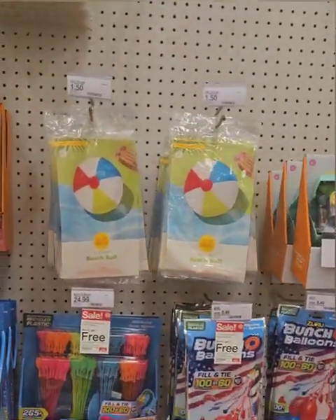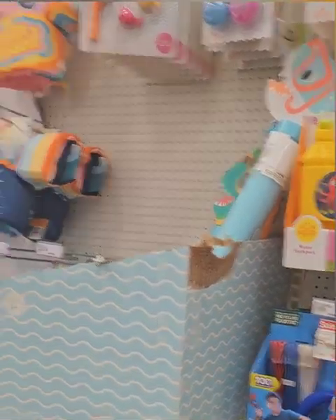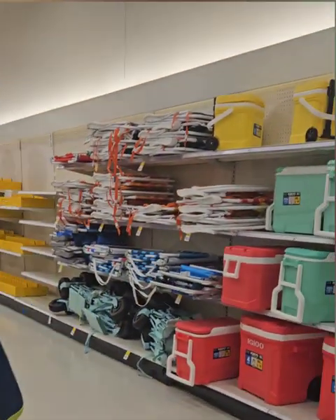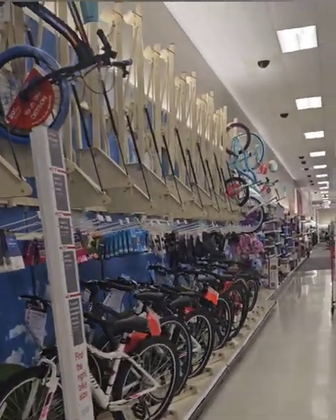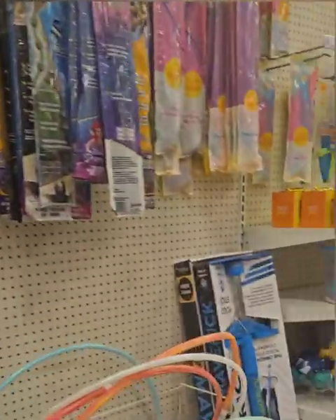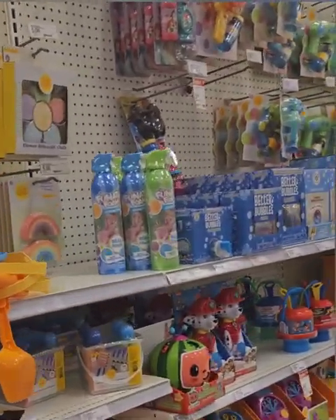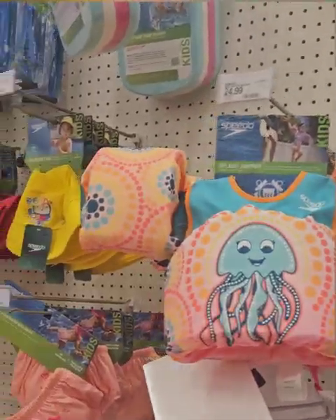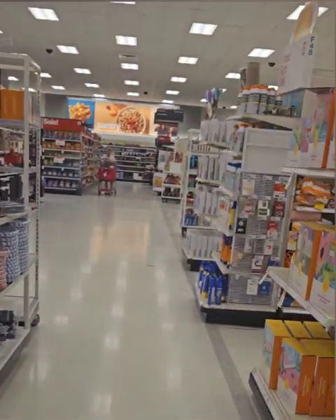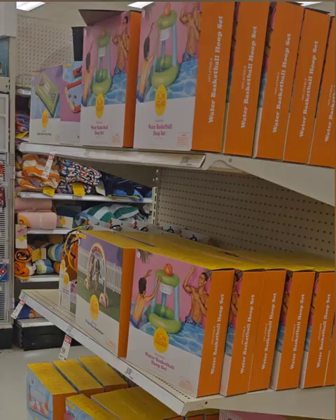Definitely get to your local Target for all your swimming needs, garden needs, and anything outdoor — they're having an amazing sale. If you liked the content today, please like, share, and subscribe by giving us a thumbs up, and comment below about what you think of the video. We'd love to have you as part of our family. Have a happy and prosperous rest of your Tuesday and we'll see you guys in the next video!